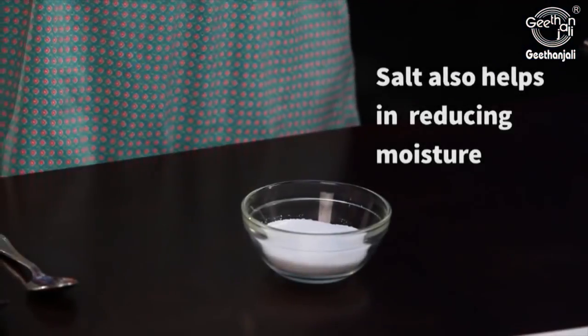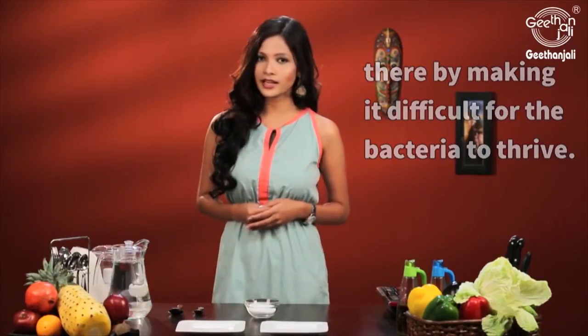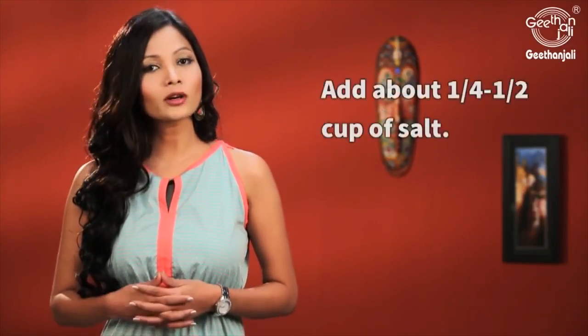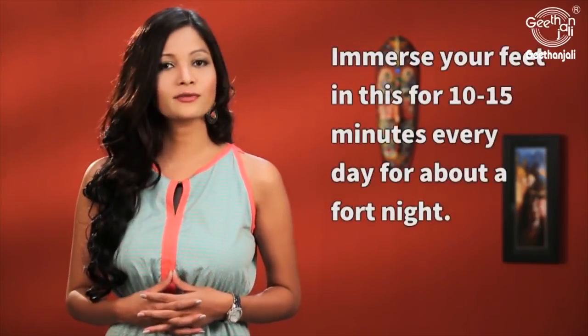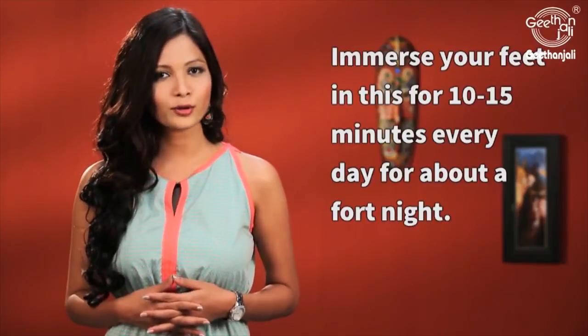Salt also helps reduce moisture, thereby not allowing any bacteria to thrive. In a tub add enough water to soak your feet. Add quarter to half a cup of salt to this. Immerse your feet in this for about 10 to 15 minutes. Do this daily for about a fortnight.